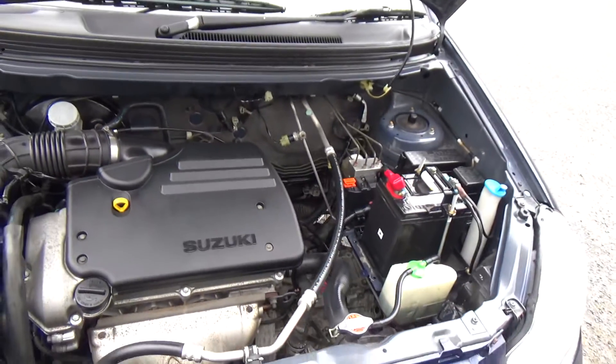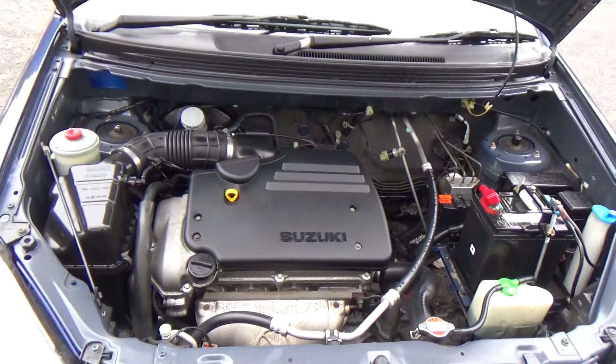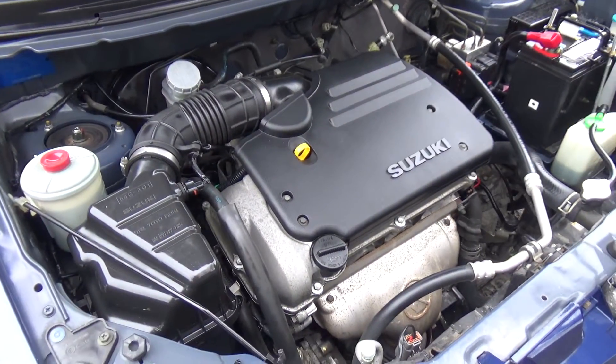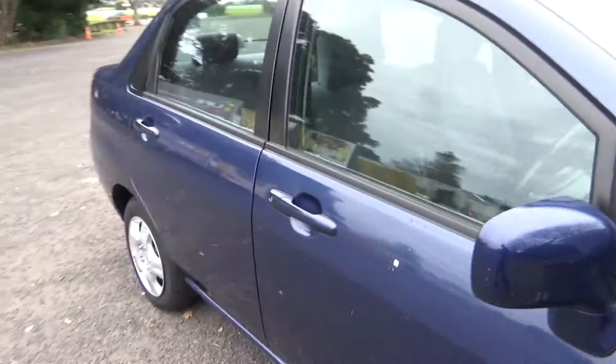So here we have it — a 1.5 litre Suzuki engine, so cheap and economical to run. Looks chain driven to me, so you don't have to worry about a cam belt being replaced.